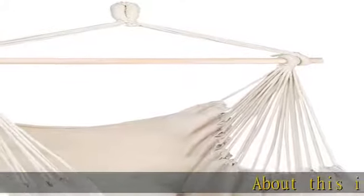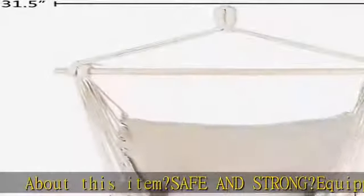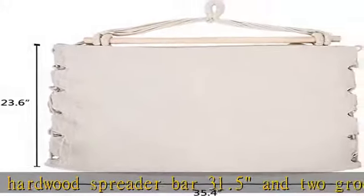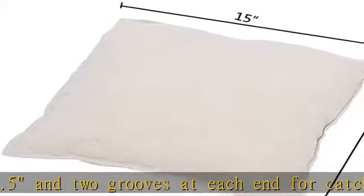About this item — safe and strong. Equipped with a hardwood spreader bar 31.5 inches and 2 grooves at each end for catching the rope to prevent slipping, makes the hammock swing chair strong enough for secure use. Load capacity up to 250 lbs / 113 kg for people of any age.